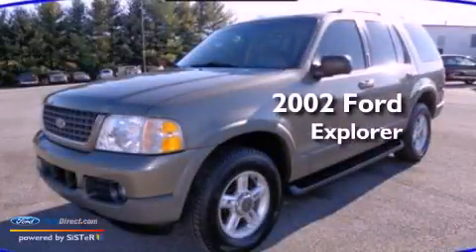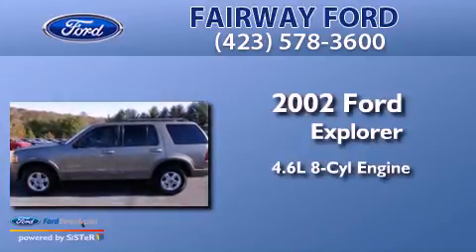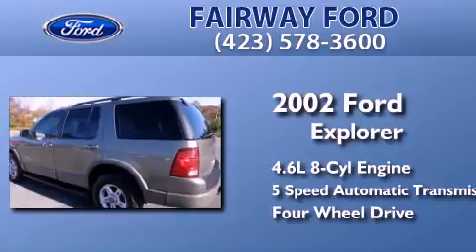This is a 2002 Ford Explorer. It has a 4.6-liter, eight-cylinder engine, a five-speed automatic transmission, and the added capability of four-wheel drive.